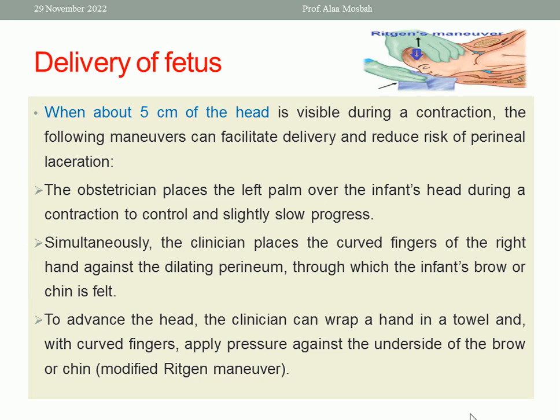When the head is partially appearing at the vestibule — about 5 cm visible during contractions and not receding between pains — the following maneuvers can facilitate delivery and reduce the risk of perineal laceration. The main goal of birth attendants, whether obstetrician or midwife, is to avoid perineal laceration during delivery of the head. By placing the left palm over the infant's head during contraction to control and slightly slow progress, you control extension. In vertex presentation with occiput anterior, the vertex is delivered by extension; if rapid extension occurs, a perineal tear will result.